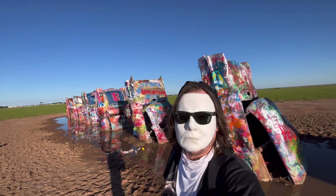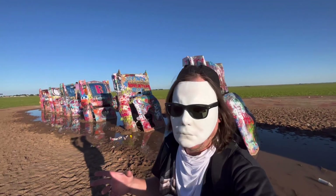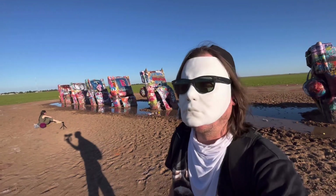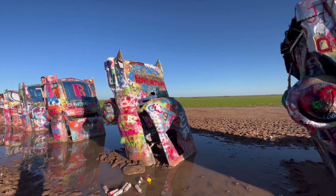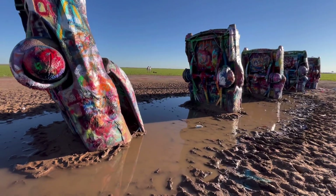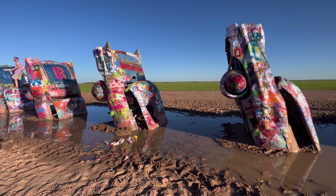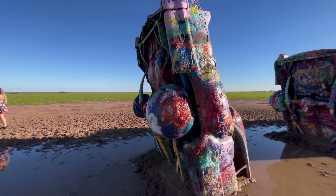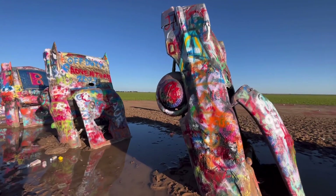These had been old junk cars for sure. I won't go into the history of it, but guys, welcome to the Cadillac Ranch. There's not too much here to really take in — it's just ten graffiti cars, and it's kind of muddy here today. We had a nice rain the other day. Look at the tires — they actually have the tires on, and the tires got spray painted with them too.